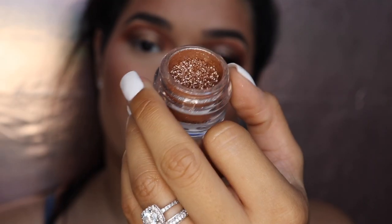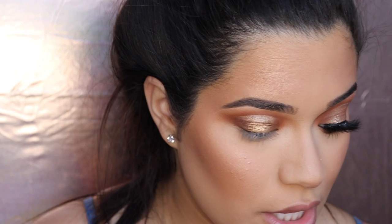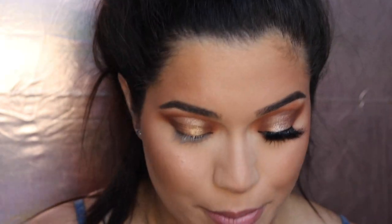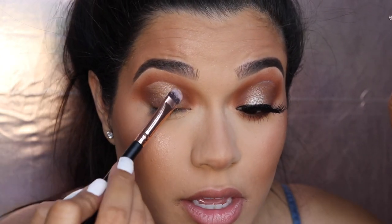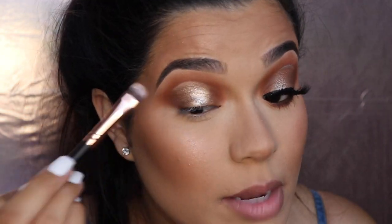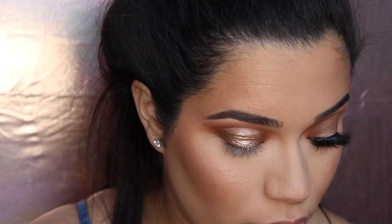Next I went in with the shade Psychedelic, which is like a true gold, and put it more in the center to brighten it up. Then I went in with my Jennifer Lopez x Inglot collection pigment in the shade Blazing Rose — this is such a beautiful pigment, honestly like my favorite thing in the world. I would use glitter glue but I don't know what I did with mine. I'm taking this loose glitter eyeshadow I found on Amazon or eBay and packing it on so I can get my lid a little tacky for the JLo pigment, which is basically going to cover that up.